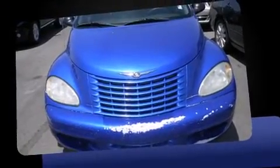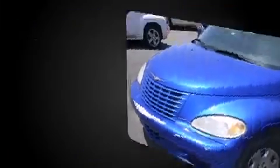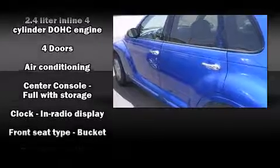Chrysler prioritized practicality, efficiency, and style by including one-touch window functionality, a tachometer, variably intermittent wipers, and remote keyless entry.